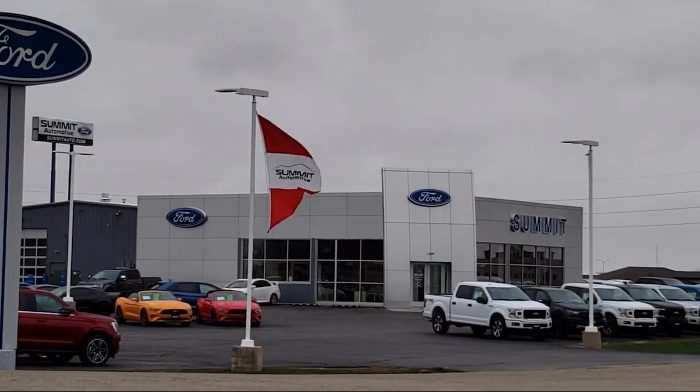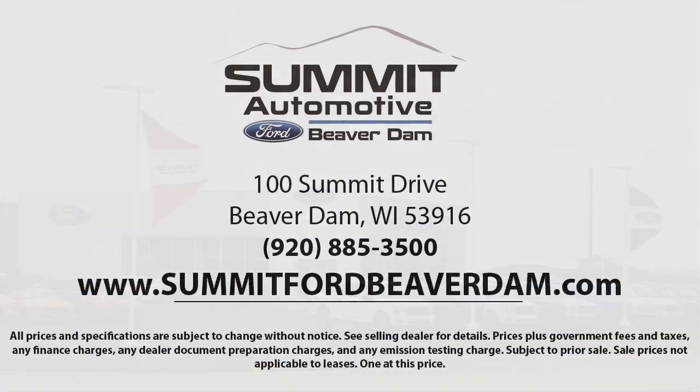It also features Speed Sensing Steering, Auto High Beam Headlamp Control, Electronic Stability Control, and has less than 35,000 miles on the odometer.